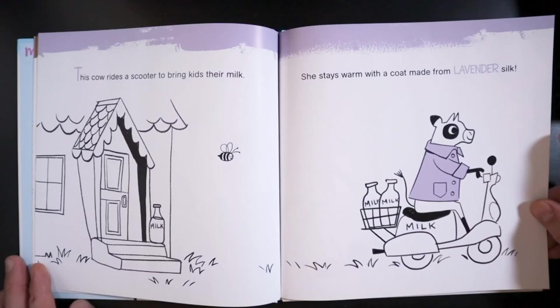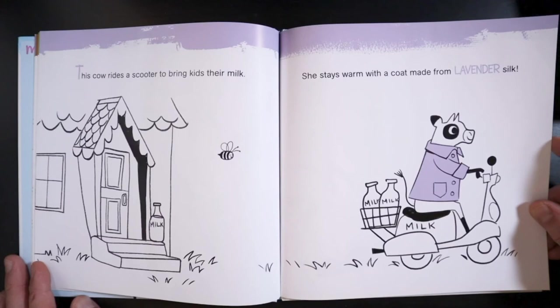This cow rides a scooter to bring kids their milk. She stays warm with a coat made from lavender silk.